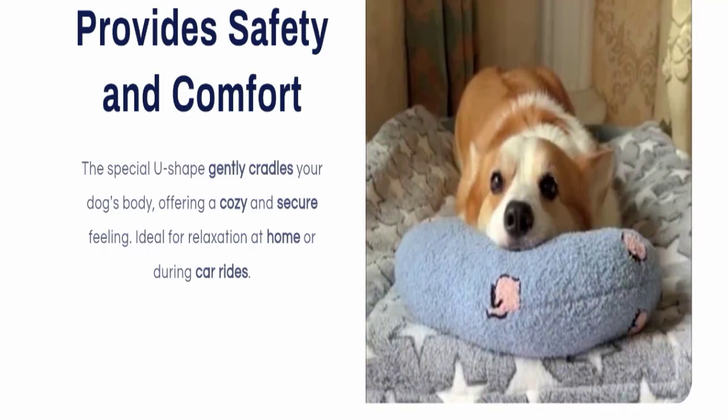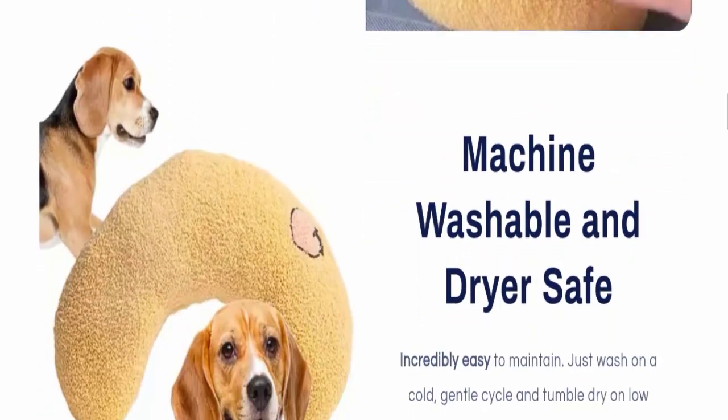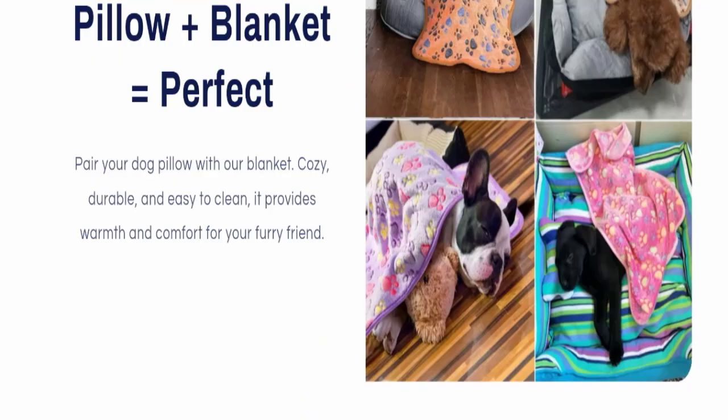This product is ideal for relaxation at home or during car rides. It is also machine washable and dryer safe, making it incredibly easy to maintain — just wash on a cold gentle cycle and tumble dry on low heat.